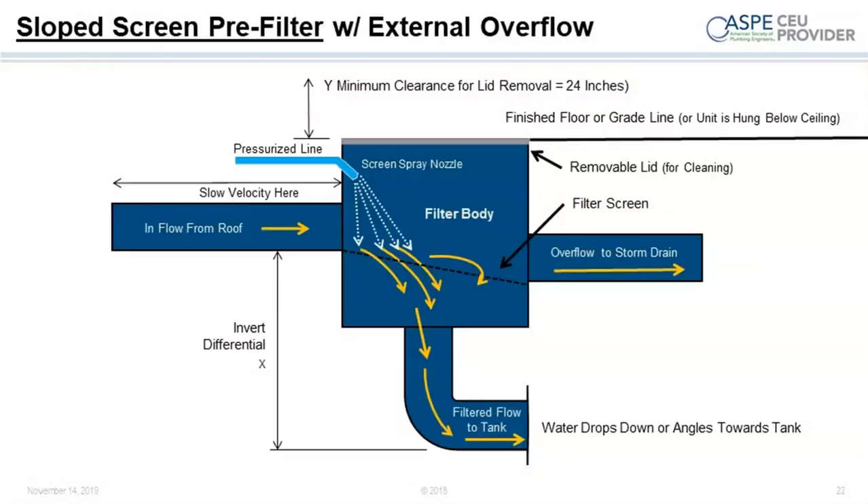These filters were mostly designed in Europe, many in Germany, and were designed to go outside, typically installed at or below grade. They don't have to be below the frost line because they're not designed to hold water. You can put pedestrian tops or tops rated for H20 loading or whatever on top of these units. Some filters also feature a pressurized nozzle for self-cleaning, which blows off contamination between rain events.